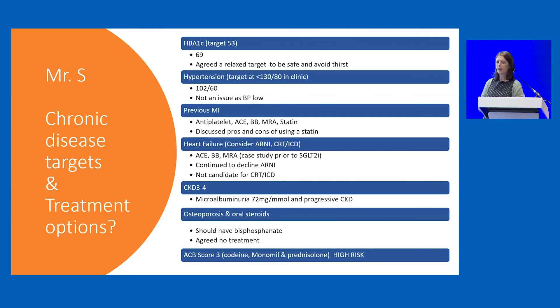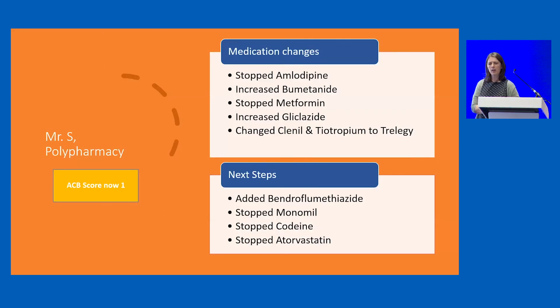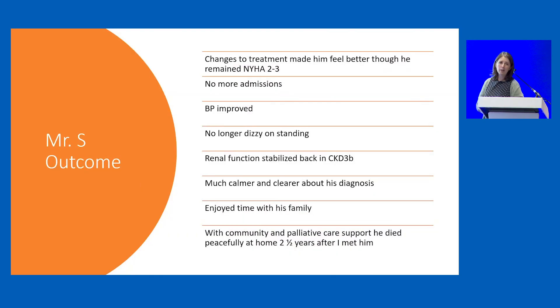Working through all his targets and potential treatments, we were able to make priorities, stop some medications, and increase others that were going to help him feel better. His amlodipine wasn't helpful anymore for blood pressure, he didn't have any angina, and we stopped his metformin — I can't understand why that was continued given his GFR had dipped to seven at one point. We managed to preserve some renal function and improve his diuretic management, taking him down to just nine medications a day from sixteen, and his anticholinergic burden score dropped to one. He felt quite a lot better, understood his diagnosis, was calmer, happy, and understood the plans — as did his family. And in fact he never went into hospital again.